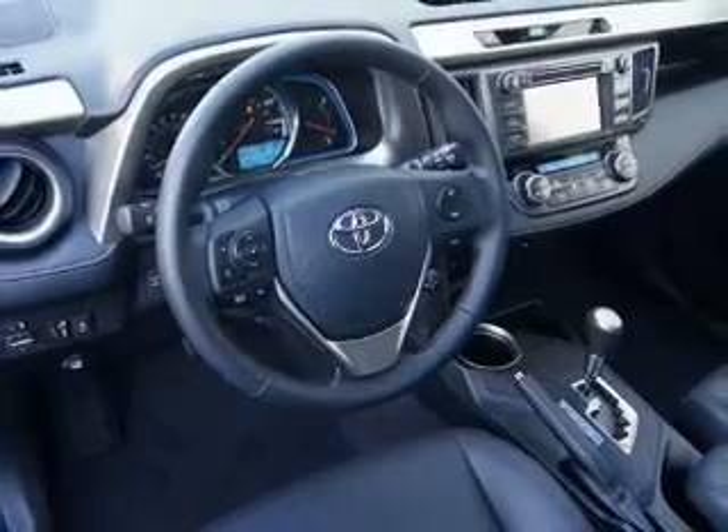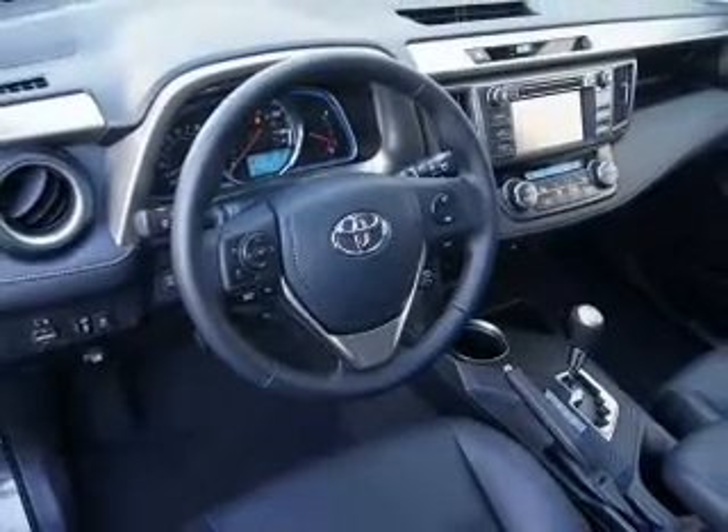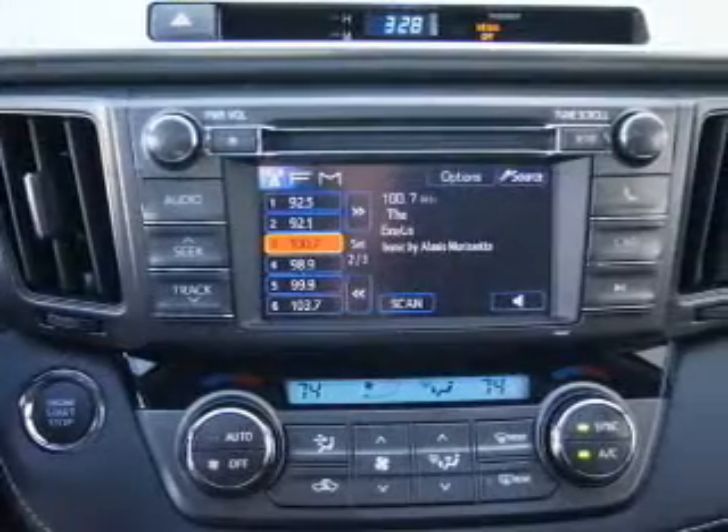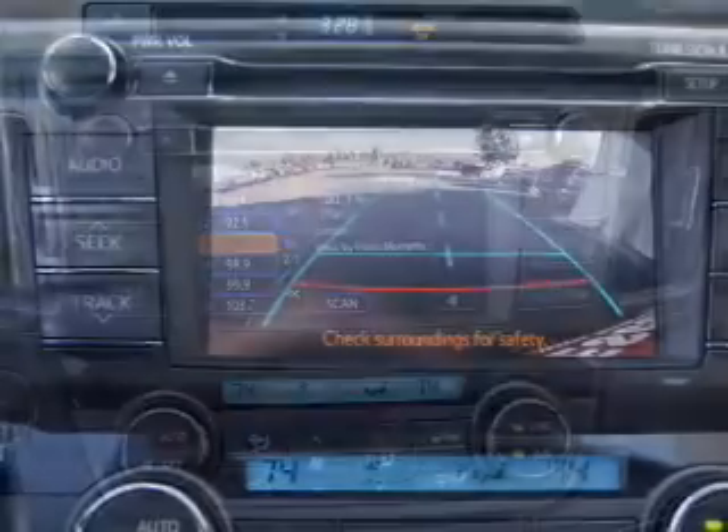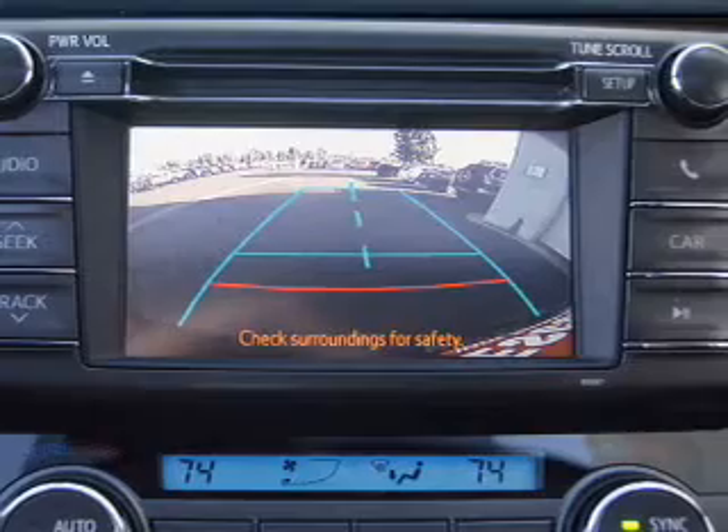Power door locks. Power windows. Cruise control. Bluetooth wireless. An AM-FM stereo with a CD player. Power mirrors. Power steering. Let us put you in the driver's seat today. Call or click to contact us.